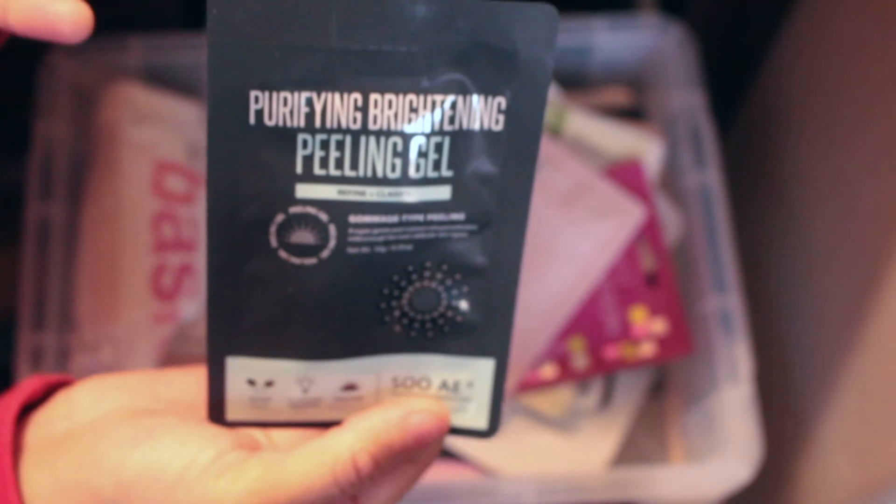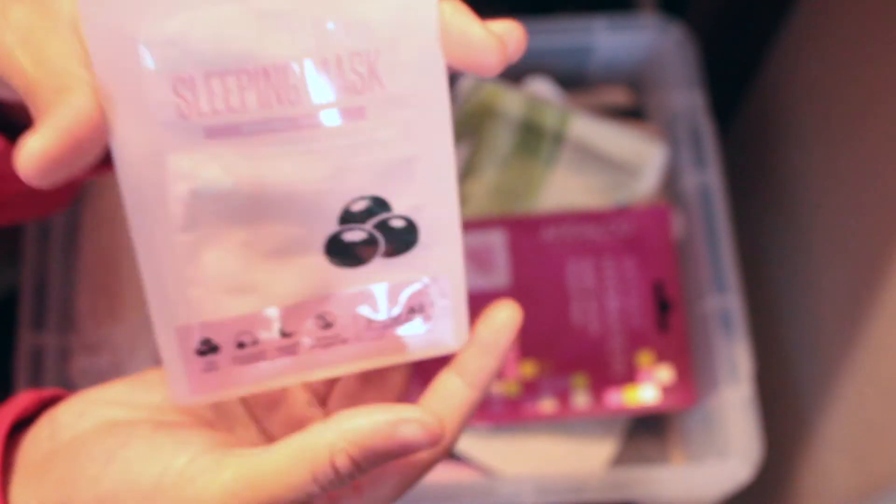I have some purifying charcoal masks. There's a peeling brightening gel — after removing it, it brightens your skin, great for after makeup. There's a Cai Berry revitalizing sleeping mask, and some Su:m37 aloe masks — aloe is good for replenishing the skin. I also got some from Amazon: if you look on Amazon for face masks, that's where you get your money's worth — you can get like 20 masks for about 12 bucks.